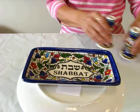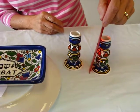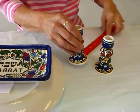Now the colorful candlesticks for Shabbos candles, they stand 3 and a half inches tall, and the base on these is approximately 2 and a half inches.